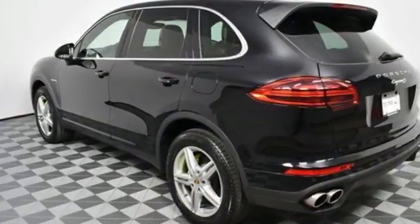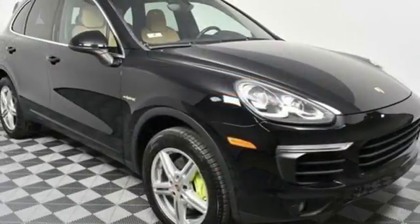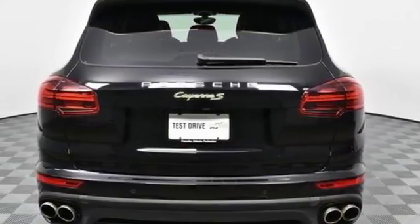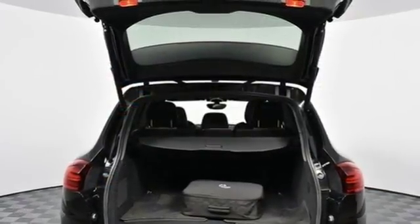The athletic prowess and sporting heritage can be seen in the design and felt behind the wheel of the 3.0L supercharged V6 engine. The Porsche communication management with integrated navigation will get you there, while the power tailgate makes it easy to load and unload.